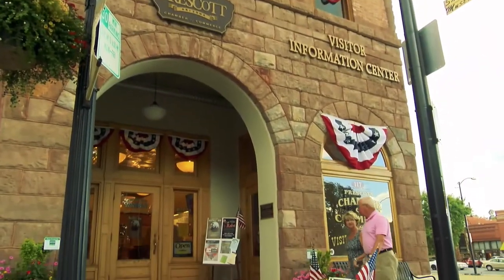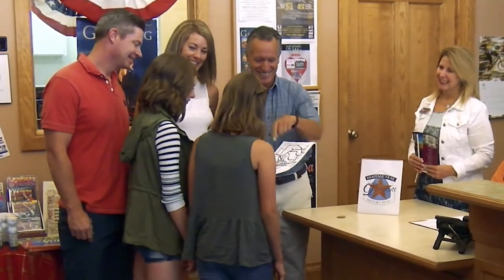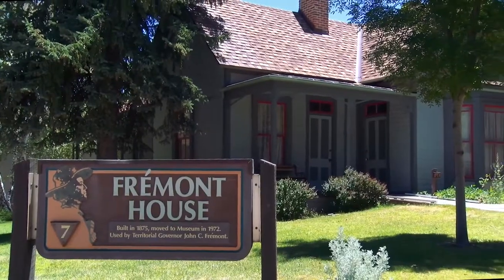People can start the history trail right here in the visitor center for the Prescott Chamber of Commerce. They can get a map — an interactive map. They can do as much or as little of the sites as they want. It could be an hour and a half, it could be two to three, four hours. It will incorporate the museums and some of the historical sites a little farther out of town.